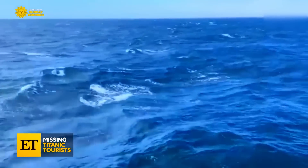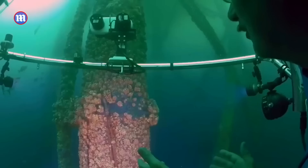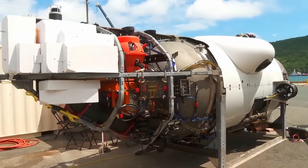Although OceanGate, the operators of the Titan, claimed that their deep-sea diving submersible was always safe and the tragedy was a mere blip on the radar, we are about to take a close look at the facts that might tell a different story.